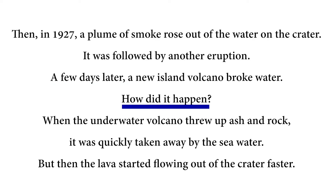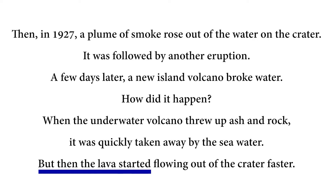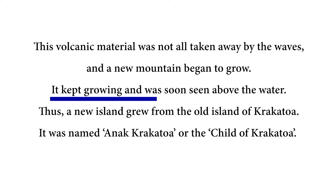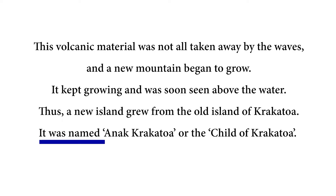How did it happen? When the underwater volcano threw up ash and rock, it was quickly taken away by the seawater. But then the lava started flowing out of the crater faster. This volcanic material was not all taken away by the waves, and a new mountain began to grow. It kept growing and was soon seen above the water. Thus, a new island grew from the old island of Krakatoa.